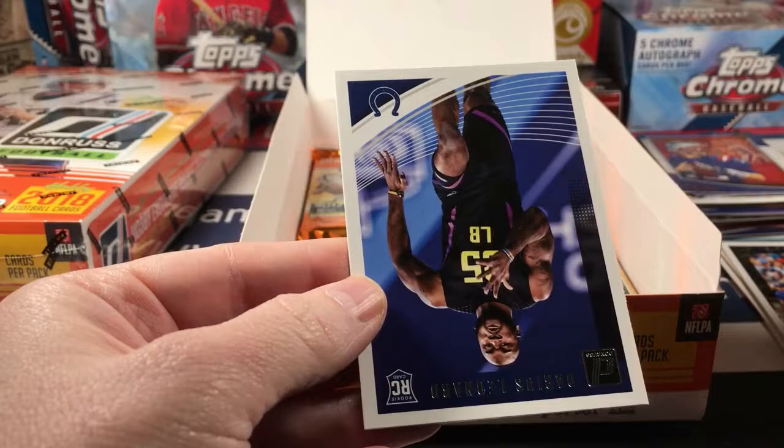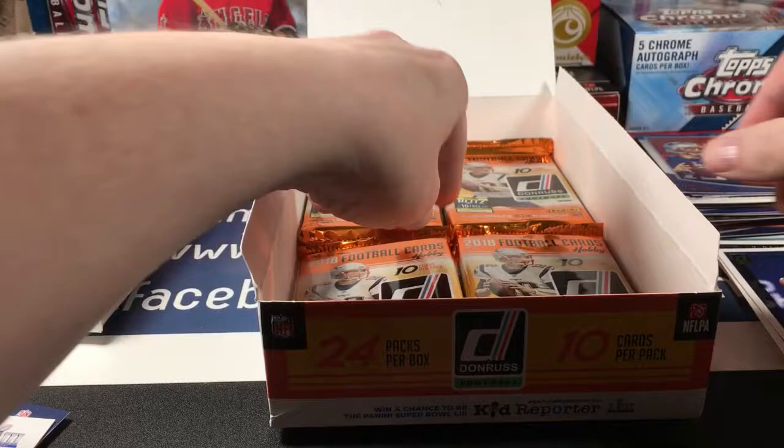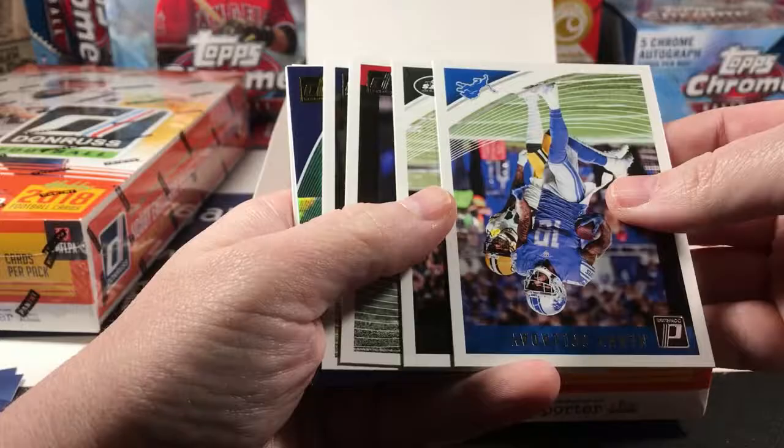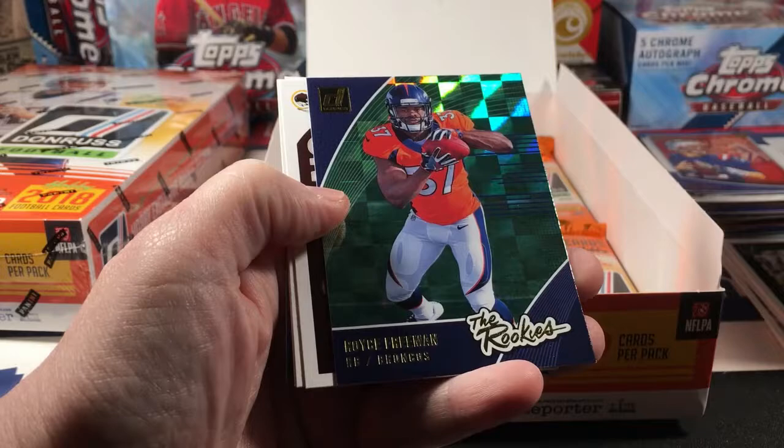DJ Moore and Darius Leonard. Should still have a relic card of some sort in here. Brett Favre, Amari Cooper, Kenny Golladay, Bilal Powell, Quan Alexander, Todd Gurley. Here's a Royce Freeman the Rookies.